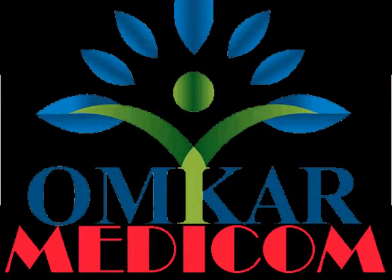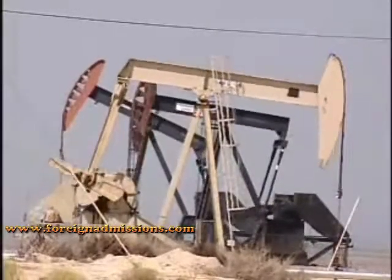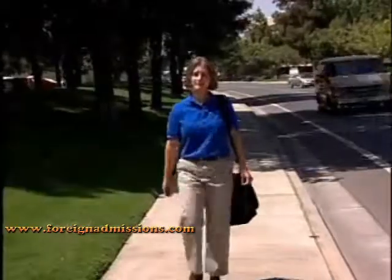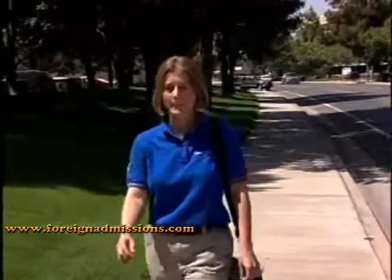The world's demand for oil and natural gas is unceasing. To find new supplies of these vital resources, we depend on petroleum engineers.